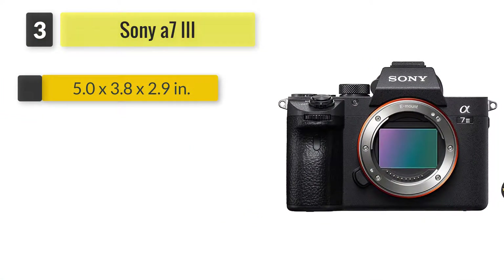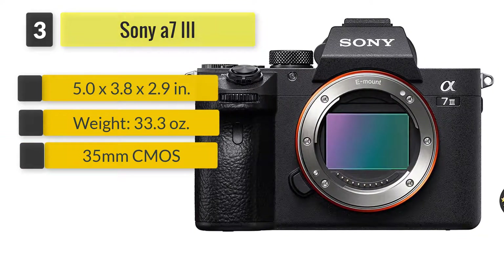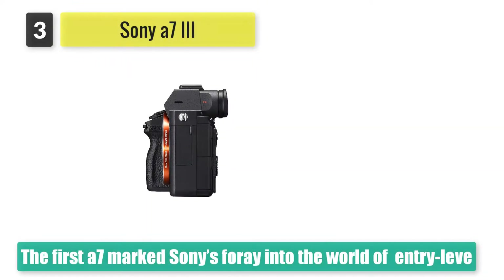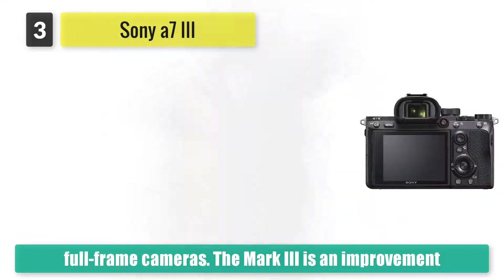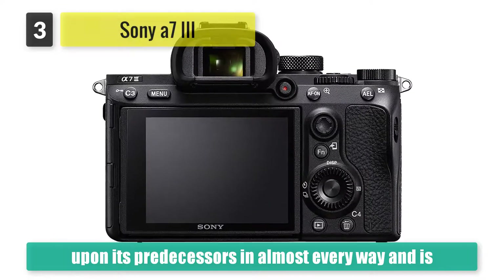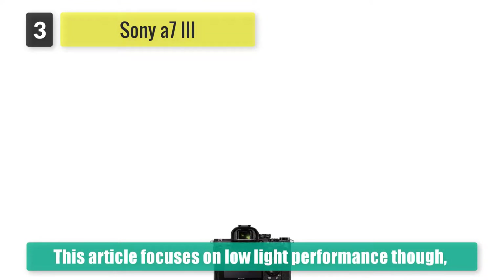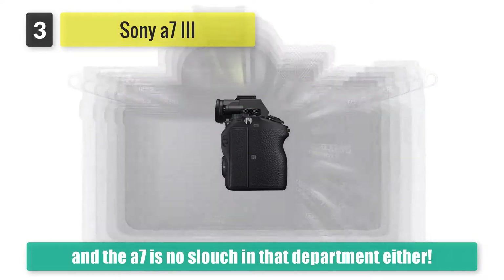Number three: Sony A7 III. The first A7 marked Sony's foray into the world of entry-level full-frame cameras. The Mark 3 is an improvement upon its predecessors in almost every way and is the best all-around camera on review. Need an action shot? Take advantage of its 10 fps burst mode. Need a cinematic experience? The Mark 3 has got you covered with stunning 4K video. This article focuses on low-light performance, and the A7 III is no slouch in that department either.